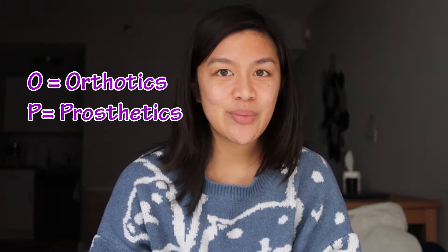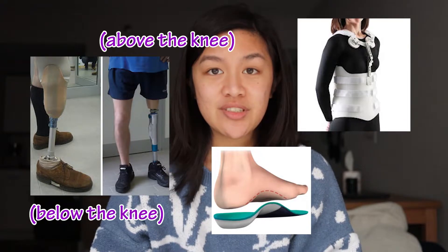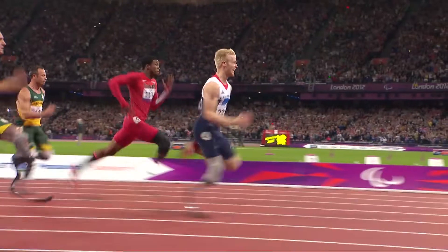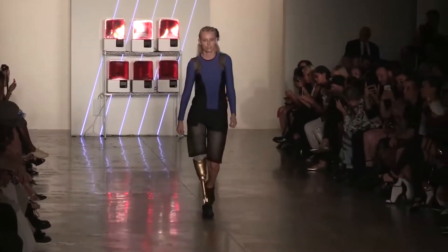O for orthotics and P for prosthetics. Our job is to make and fit braces and artificial limbs — such as a spinal brace, foot orthotic, transtibial or transfemoral prostheses — pretty much for those with physical and nerve abnormalities. As a result, these people are able to have the opportunity to accomplish new goals as well as manage their daily lives a lot better.